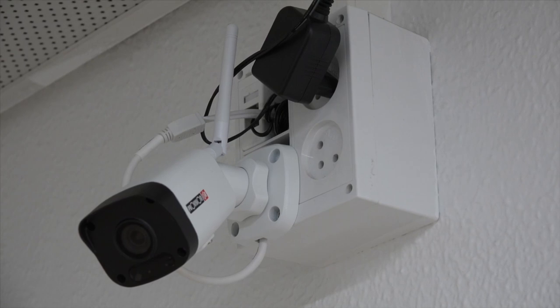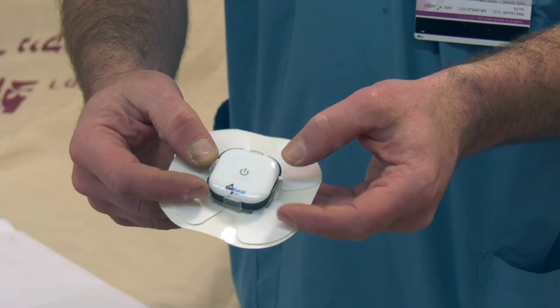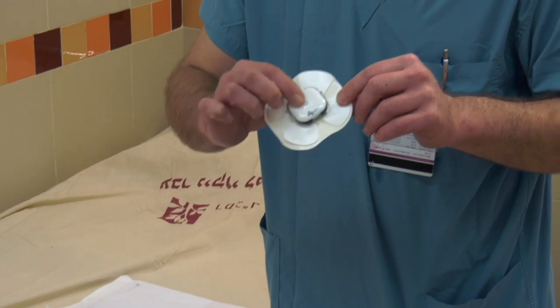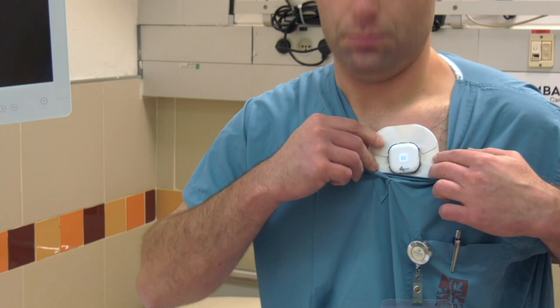Patients maintain contact with the staff using telephones with video capabilities, as well as through the use of closed-circuit cameras. Each patient is given a sensor to wear, which is used to remotely monitor their vital signs. The sensor was created by Israeli startup BioBeat, and Rambam is the first hospital in Israel to use this innovative technology.